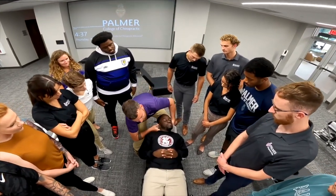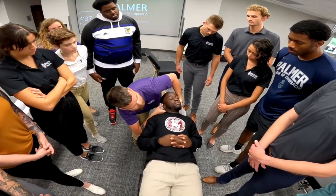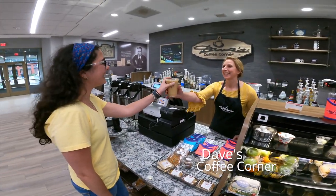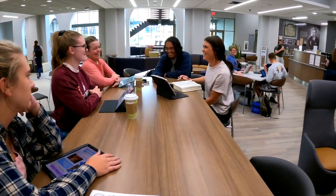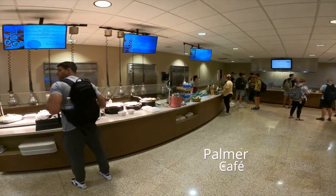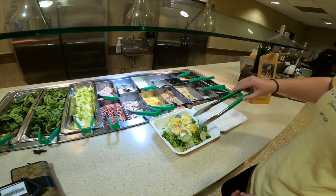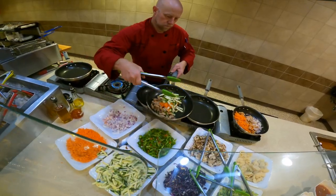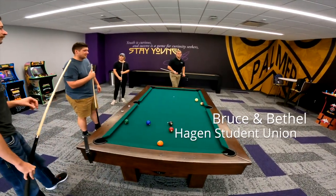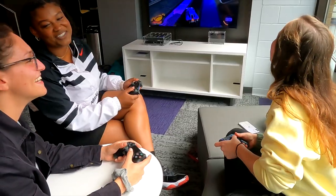Everything available helps us be confident and prepare for a successful career. Make sure to stop by Dave's and the learning commons — enjoy drinks and snacks for all your early mornings and busy days studying chiropractic. Or you can always stop by the Palmer Cafe. There's also the Hagen Student Union, a great place to hang out or study with friends.